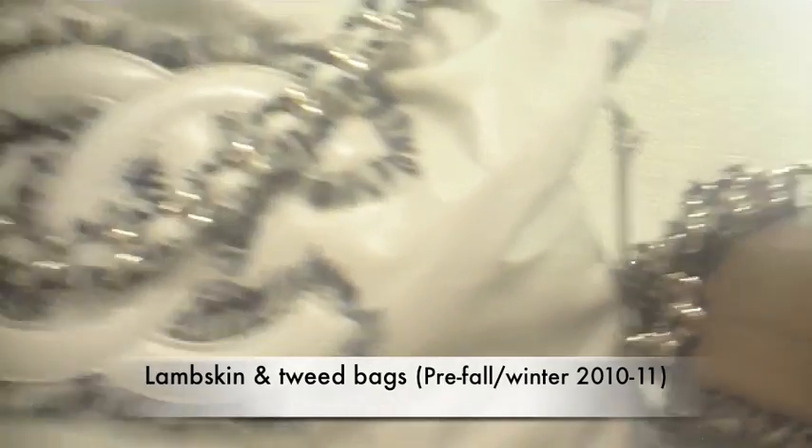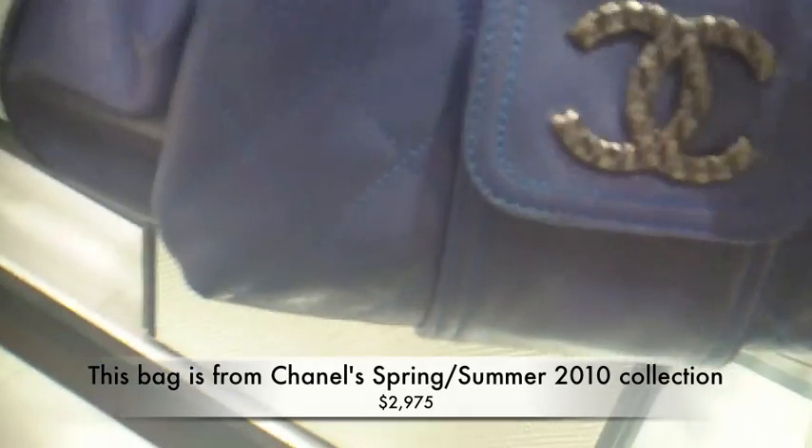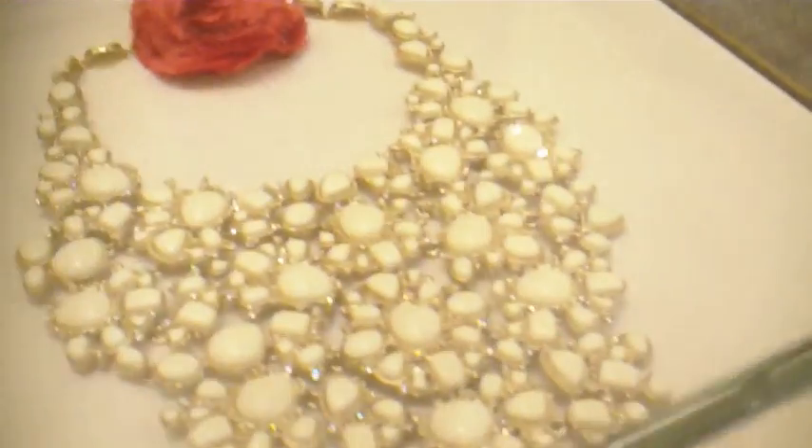What do you guys think about the fringe that Chanel uses on their bags? Like the tweed fringe on the white bag around the CCs? And the tweed fringe on this brown bag? Do you guys like it? Or do you think it's silly?